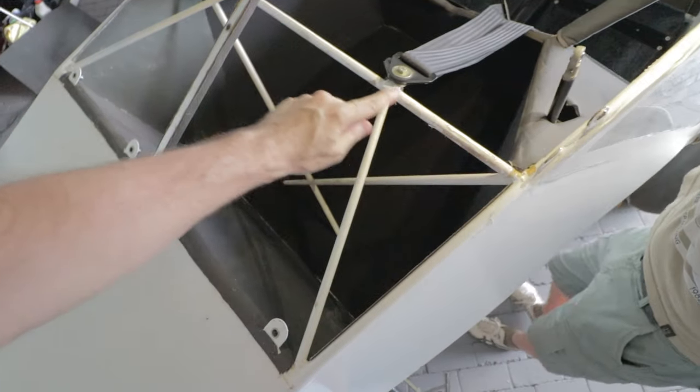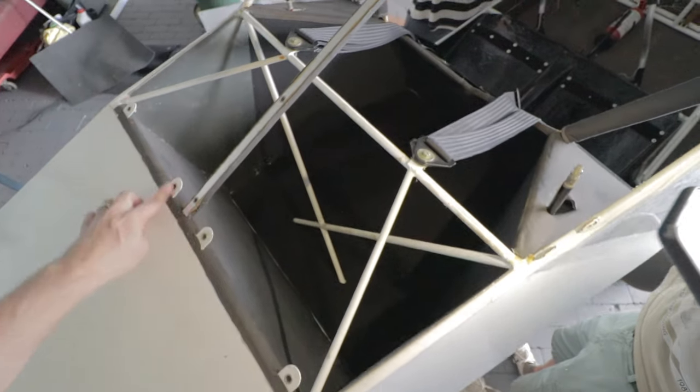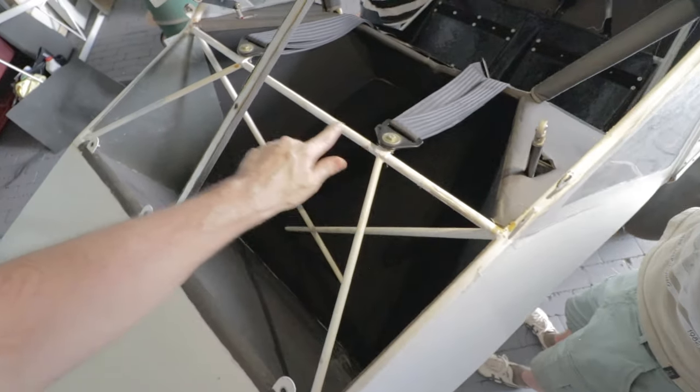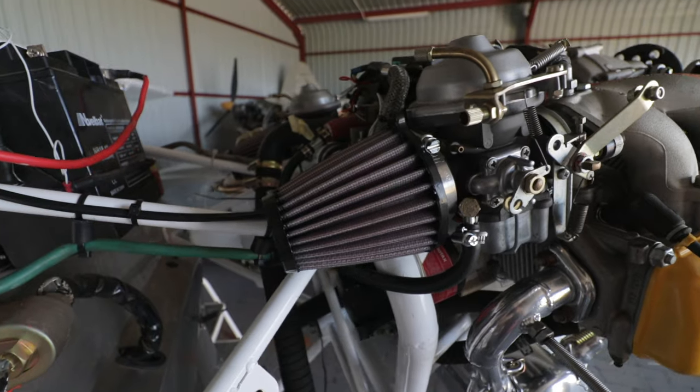The area shown here is the baggage space gained, which I roughly estimate to be around 35 to 40 litres of additional space — which is considerable in a plane of this size and is a big improvement to this plane's utility.